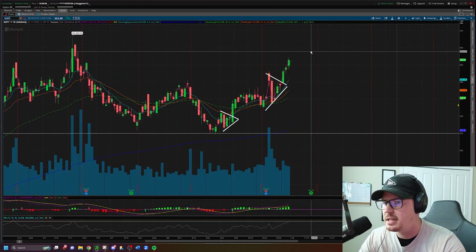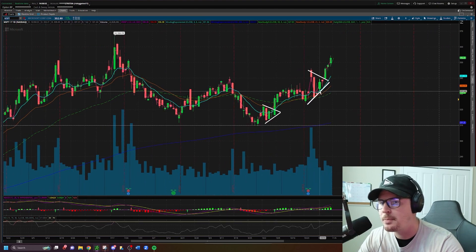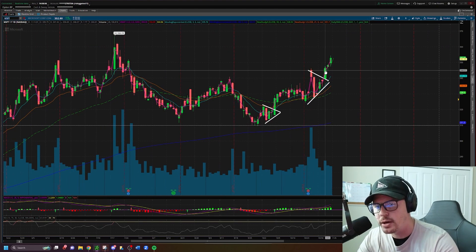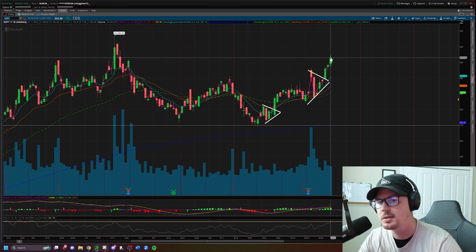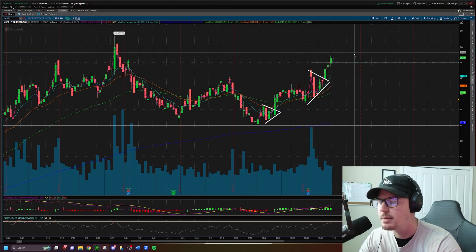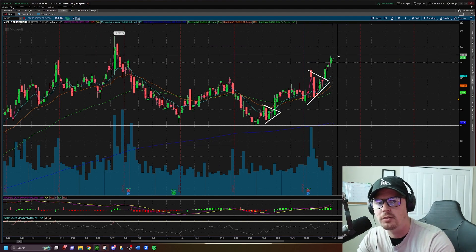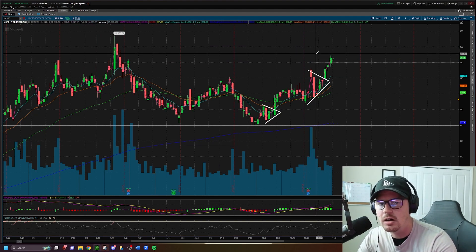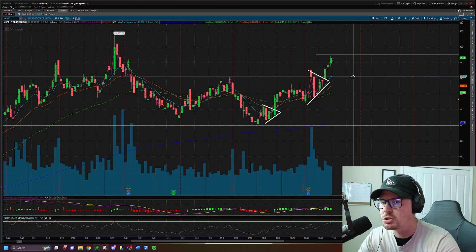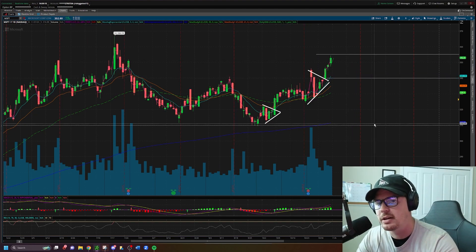Microsoft MSFT: next on the watch list. I pointed out this triangle pattern last week — we did get the break higher and we are seeing higher highs. It has reclaimed the $350 whole number. So much like everything else on the watch list, looking for higher highs — long idea on MSFT above $355. I'm not really looking to take this one short; if I were, it would be down at $340.